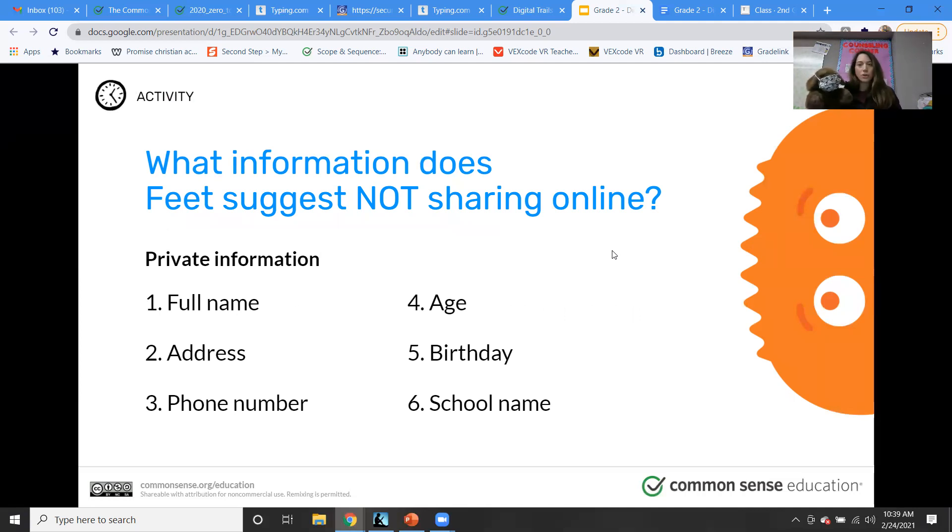We don't want these as part of your digital footprint. We don't want anybody to be able to identify you — meaning they can find you, they know where you live, they know where you go to school. That's private information. Please do not share that on the internet with anybody, and if somebody is asking you for that, get an adult right away and never give that information out.